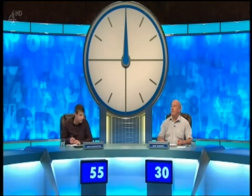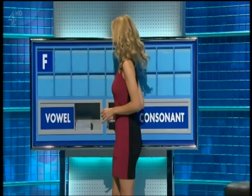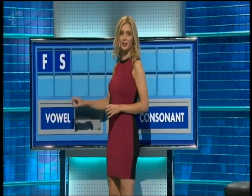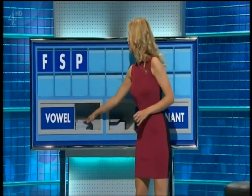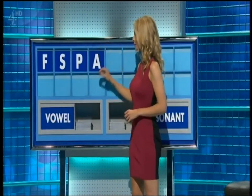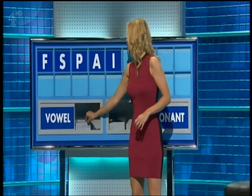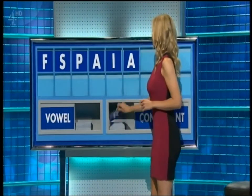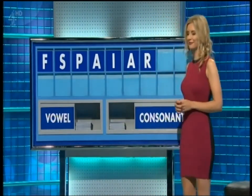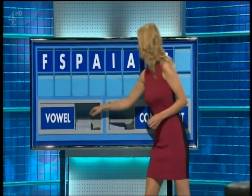And Gary, letters game. Okay. Consonant, please, Rachel. Thank you, Gary. F. And another one. S. And another one. P. And a vowel. A. And another one. I. And another one. A. And a consonant. R. And another consonant. S. And a vowel — the last one.